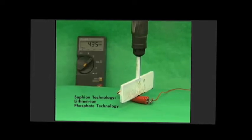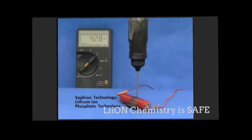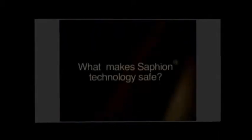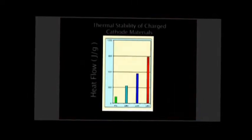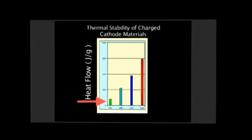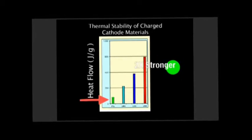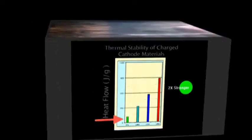Saphion technology was designed to be safer. Valence Technology spent years developing an intrinsically safe cathode material that does not readily liberate oxygen, even under extreme abuse conditions. Here is a chart showing the measure of heat flow, or joules per gram. Notice that Saphion material clearly is much more thermally stable than the competing oxides. The oxygen bonds in our cathode material are up to two times stronger than the oxygen bonds in traditional cobalt oxide-based lithium-ion batteries.